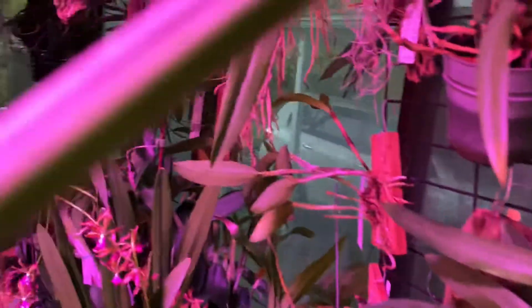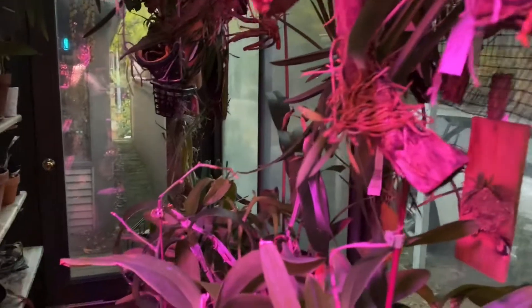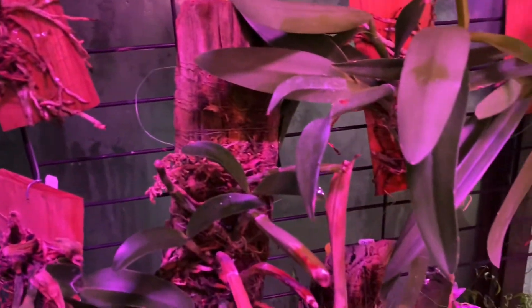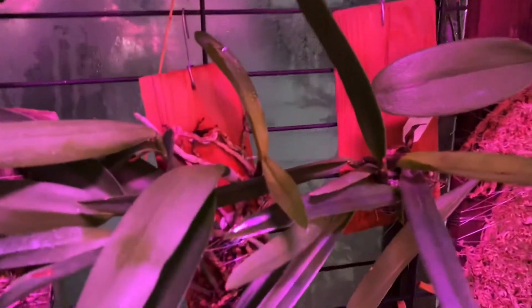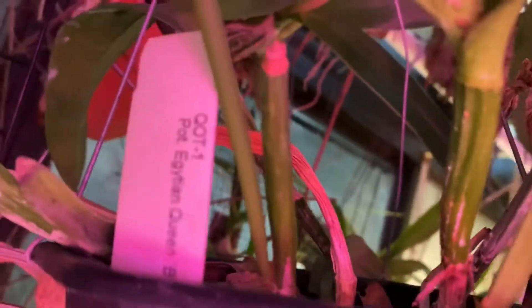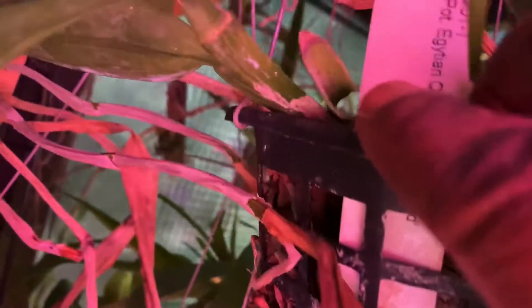I have been out here all day inspecting things a little more closely. When I put all of my orchids back into the greenhouse, I couldn't help but notice a few places — well, more than a few plants — that had scale on them. That right there would be scale, and those are remnants. If you're watching my channel, you see it right away.